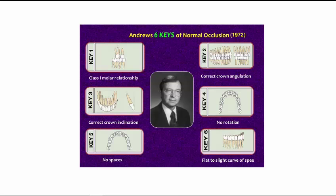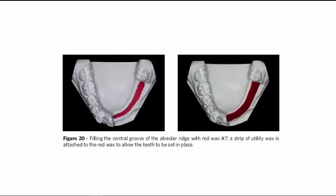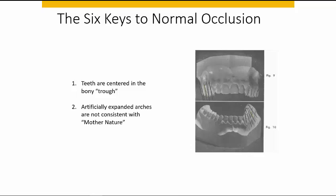Mechanically it's not an issue to move teeth anywhere, but are we really doing the best thing for our patients? Basically, what Andrews was saying is that the teeth are centered over the thickness of the alveolar bone — they're in the trough. Two relevant points related to orthodontics and Conebeam CT: teeth are usually centered within the bony trough in normal occlusion, and artificially expanded arches are not consistent with Mother Nature.